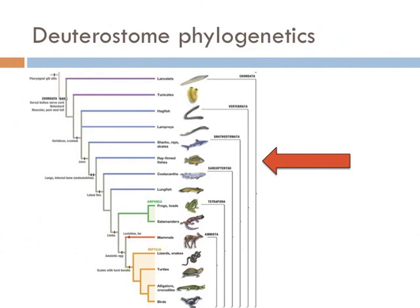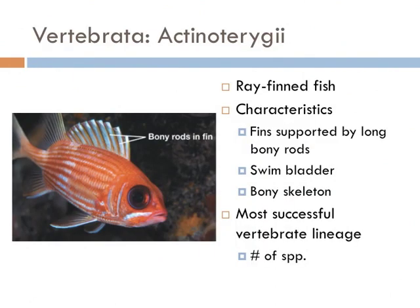Next on our list are the bony fish, also known as the ray-finned fish. Compared with the cartilaginous fish like sharks and rays, they all have fins supported by long, bony rods and have a bony skeleton. They also have an organ that can fill with air to regulate their depth with minimal energy, known as a swim bladder. This group is arguably the most successful group of vertebrates, if you consider the number of species they make up.